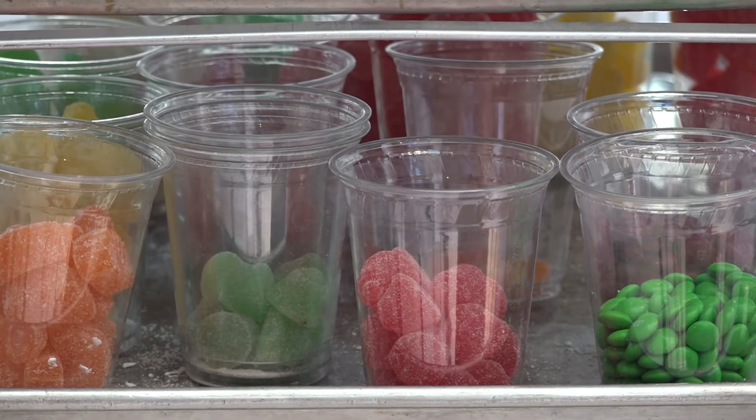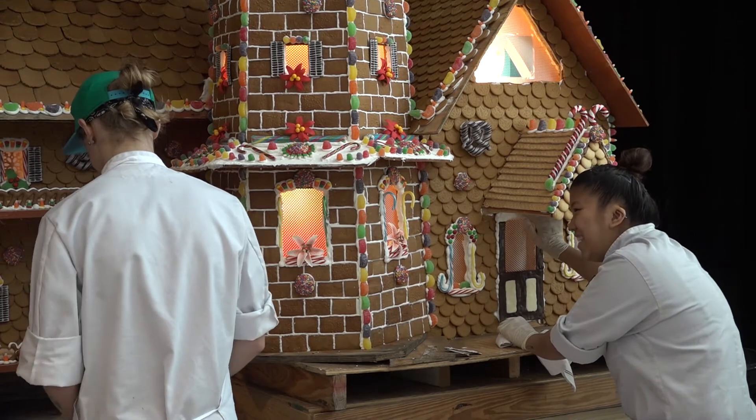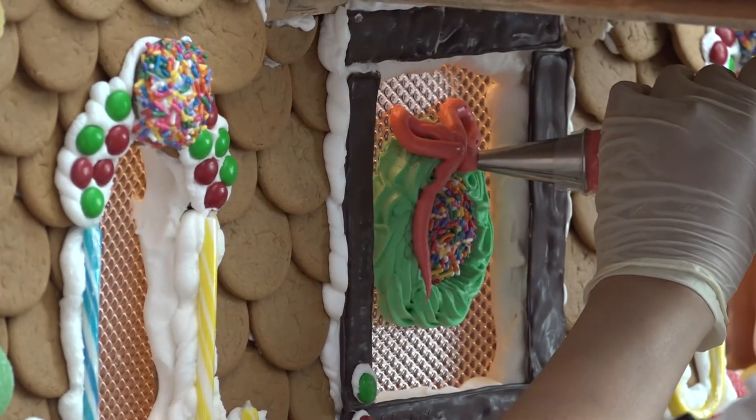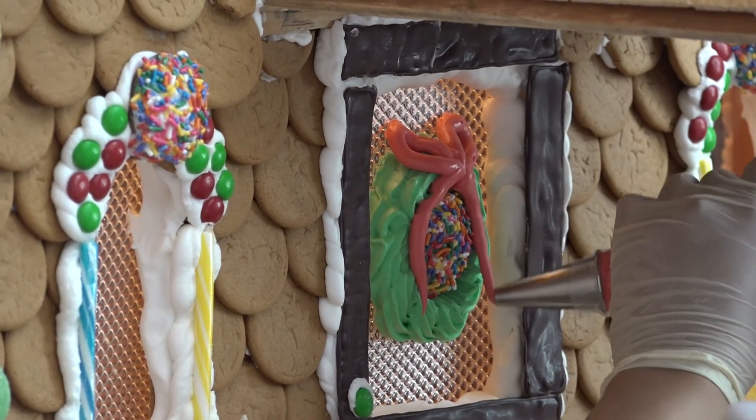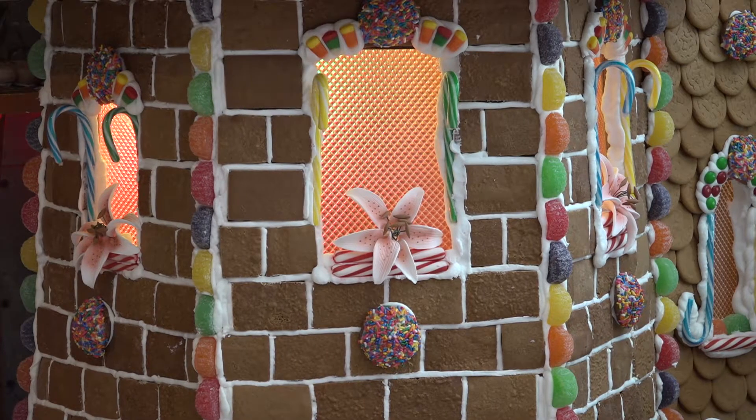It takes us 320 labor hours, giving us an overall cost of $6,375. So far we're on day five. We've picked up the pace a little bit — last year it took us almost three weeks, but we're hoping to have this done in the next couple of days.